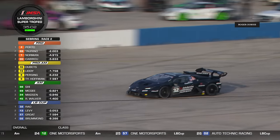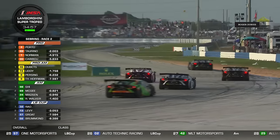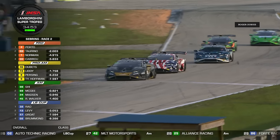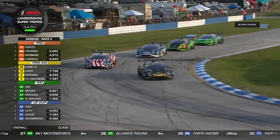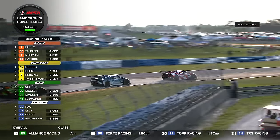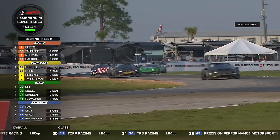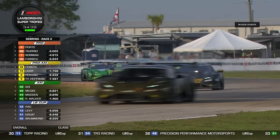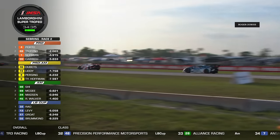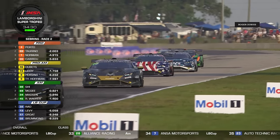Naveen Rao is a candidate to be moved up a class — we've already seen that this weekend with Sam Shee being bumped from LB Cup to Am. Despite having no races, it's not quite clear how Naveen managed to talk himself into LB Cup. Yesterday he had a strong run, but his pit stop was a bit short and he had some sort of penalty, which dropped him back. So in terms of the championship, he's got a little bit of ground to make up.